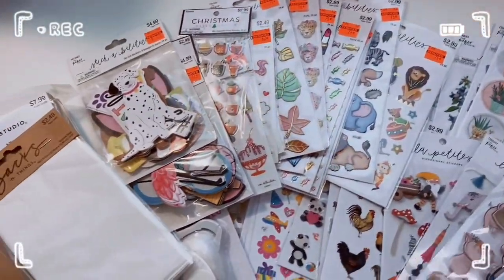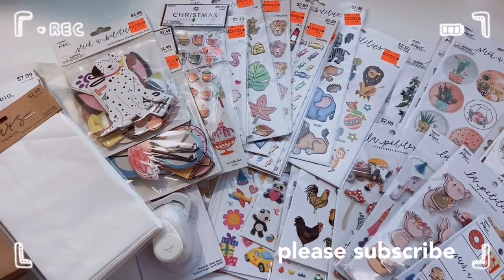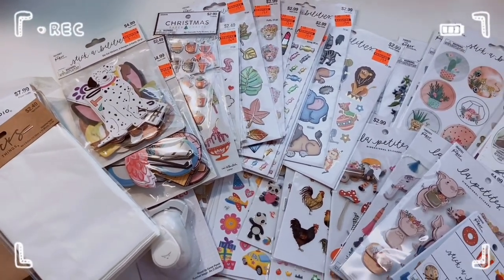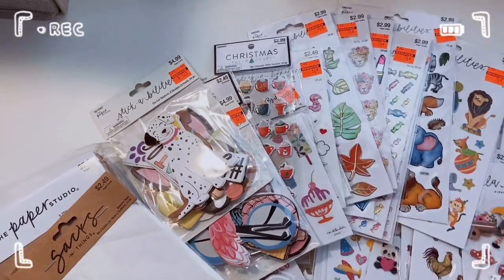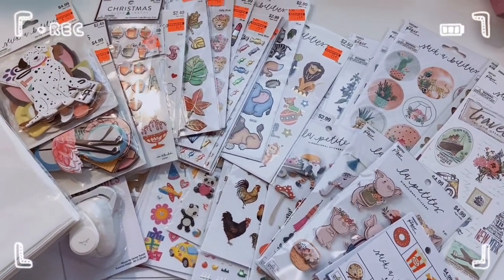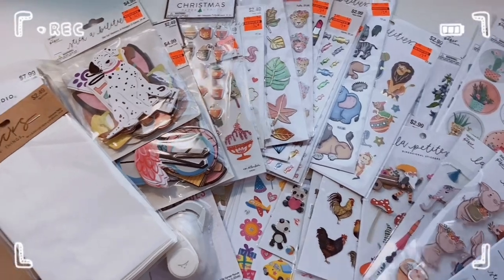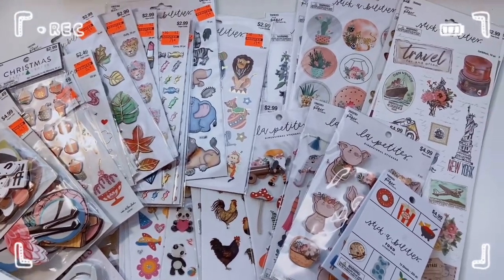That's everything for this huge Hobby Lobby collective sticker haul! Let me know in the comments which sticker sheet or item is your favorite and which ones you'll be looking for. I'll try to link some below, but Hobby Lobby's website is hard to search — I'd suggest just going to your local store. The Christmas ones are still available, but clearance items go super fast so grab them when you see them. Thanks for watching — give this a thumbs up, subscribe, turn on post notifications, and follow me on Instagram and TikTok. Stay kawaii, friends — bye!